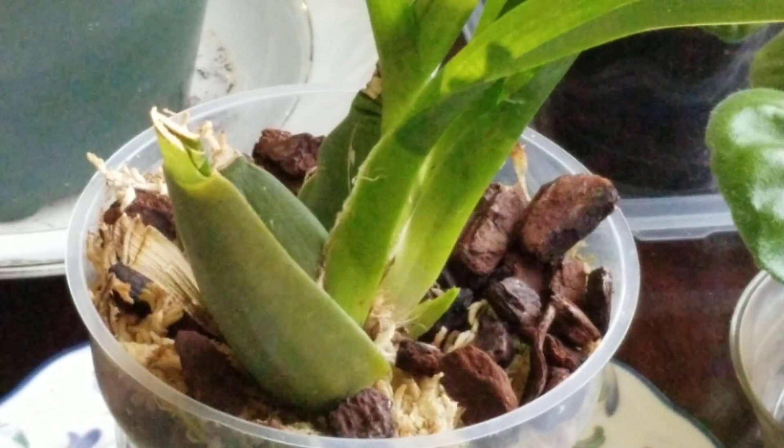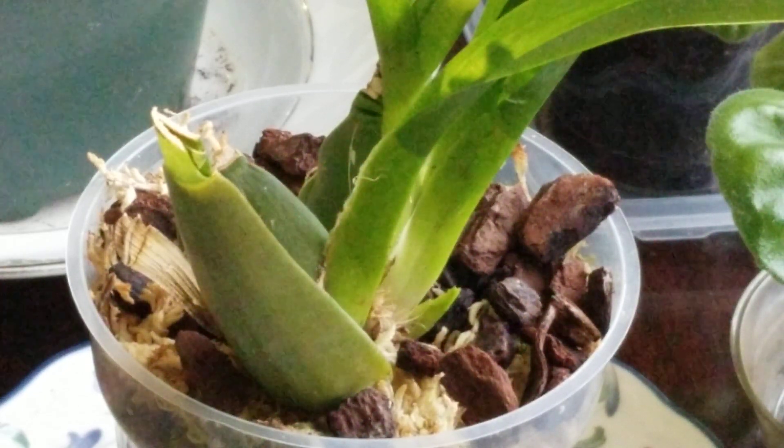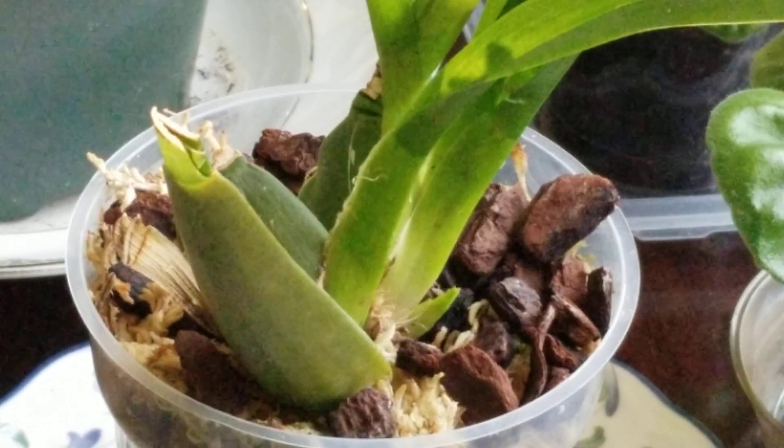You'll recognize this as my grow room annex — this is my eastern-facing window in my living room. Plants just thrive here; I love my sunroom and this window is just such a great growing window. I wanted to show you my queen of the night that Tammy gave me.